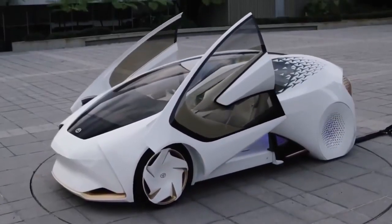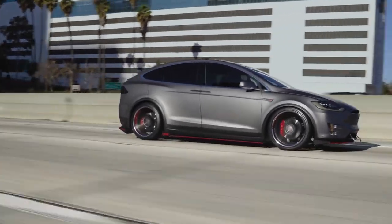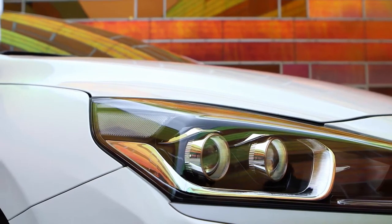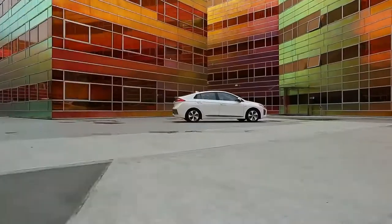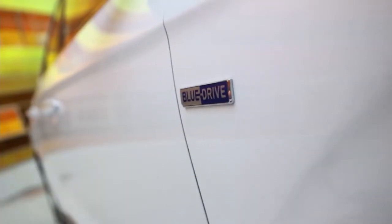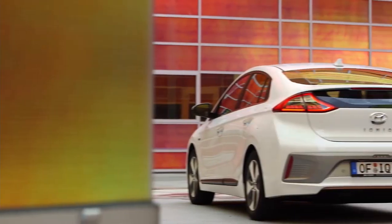Welcome to the second part of the video. We were reviewing the best electric vehicles to consider in 2021, based on the price, mileage, and U.S. rating. Number seven, we have the 2020 Hyundai Ioniq Electric with a price tag of thirty-three thousand forty-five dollars, a max range of 170 miles, and a U.S. News overall score of 8 out of 10.